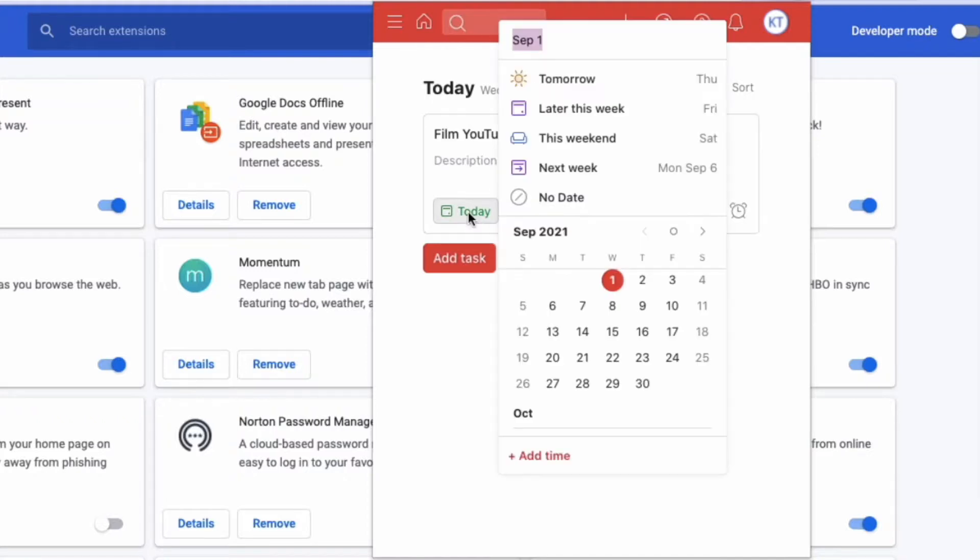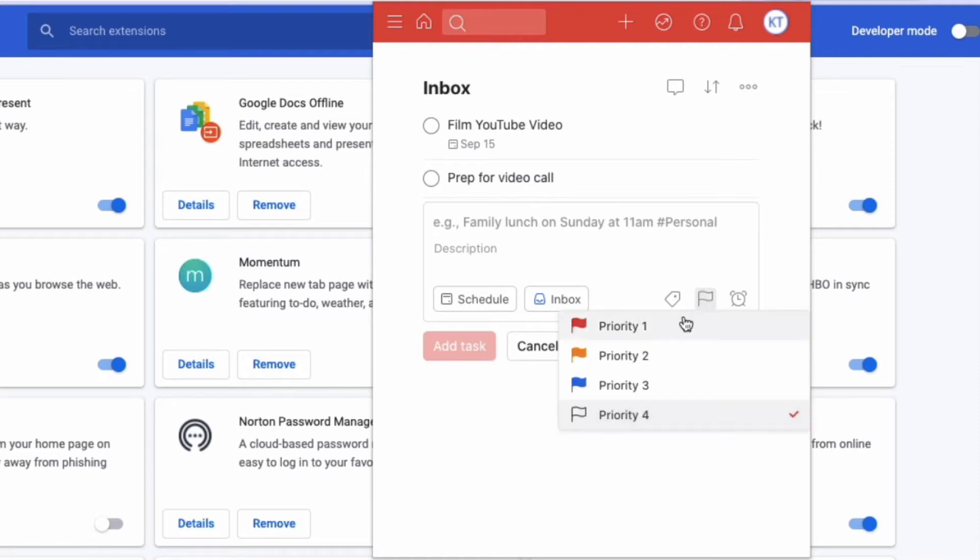You can schedule each item on your to-do list for a specific day and time, which is great because if there's something you don't need to do right now, you can prioritize other stuff over it and do it another day. Within Todoist there's also a prioritization section where you can set things like priority 1, 2, or 3, and it also allows you to set reminders for to-dos that you still need to do.